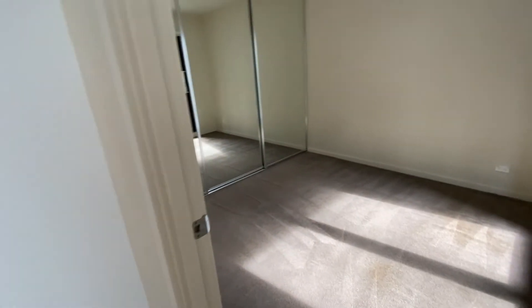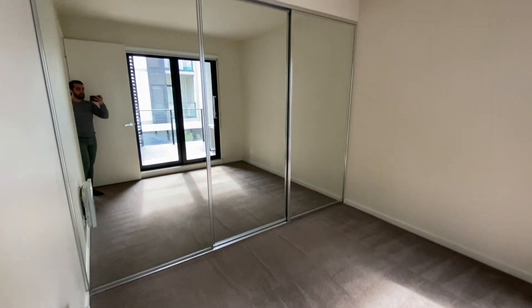The balcony. And the second bedroom, which also has a large built-in wardrobe and lots of natural sunlight.